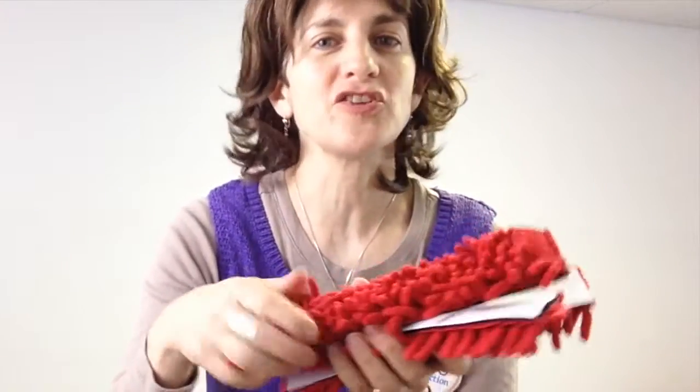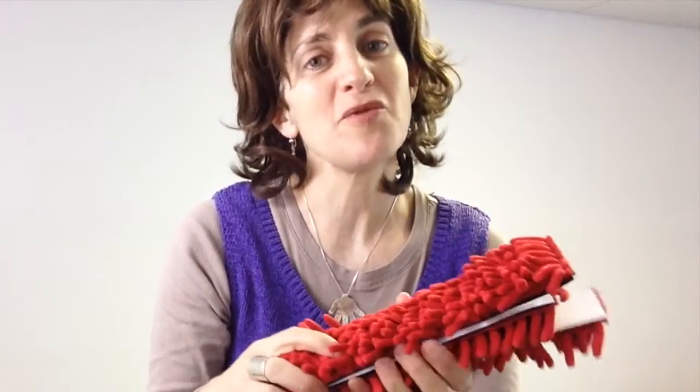Hi, this is Ilana, the physical therapist here at Fun and Function. Today I want to show you our anemone desk fidget. These are just so cool and they are soft. If you've got a sensory seeker, your kids are going to love this.